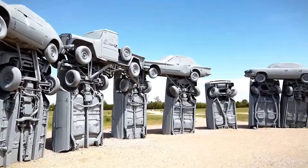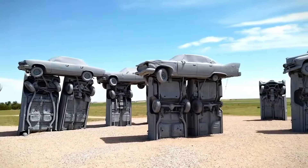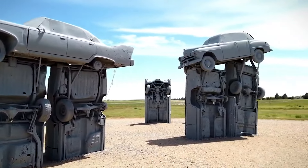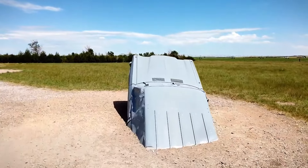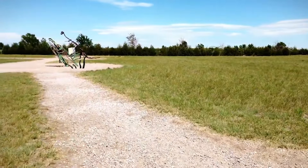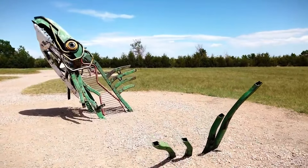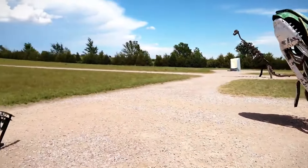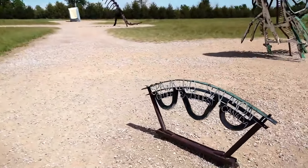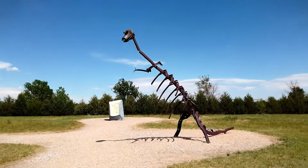Today, Carhenge cuts a striking figure against the flat Nebraska plains. Most of the graffitied vehicles are from the 1950s and 60s, with great fins and bulky grilles. Some are stacked on top of each other to form the iconic arch shapes. The whole scene is at once nostalgic, silly, and oddly beautiful — especially at sunrise or sunset. Since Reinders donated the 10-acre site to a local group in 2013, it has become a free roadside attraction and gathering place for art lovers, auto buffs, and fans of oversized kitsch. Reinders passed away in 2021, but his junkyard tribute to human ingenuity, craftsmanship, and family will endure.